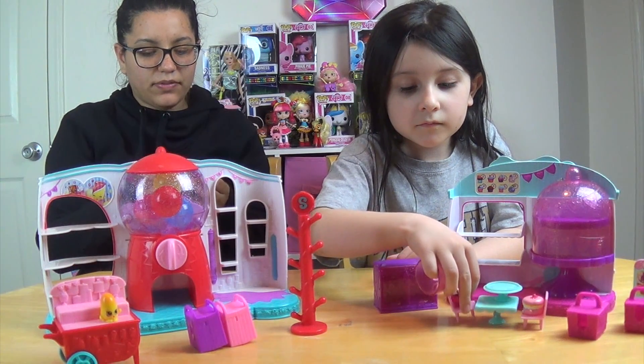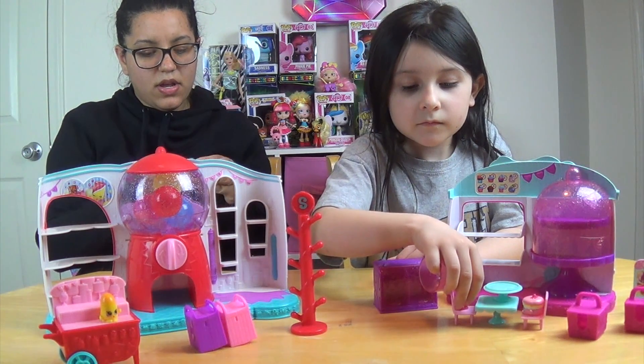Welcome back to Esme Toyland. Today we're opening some Shopkins. I'm so excited.